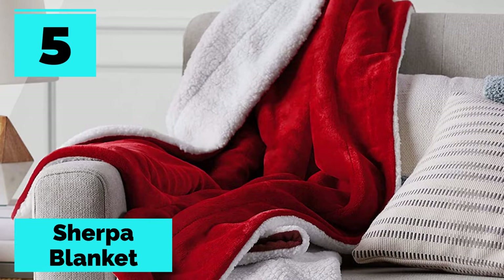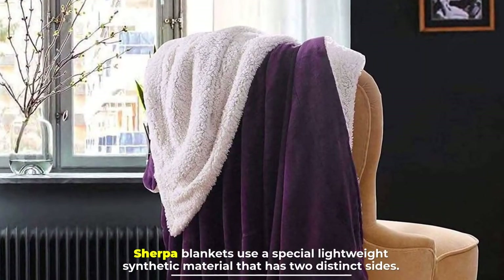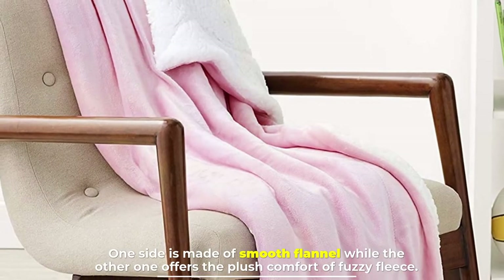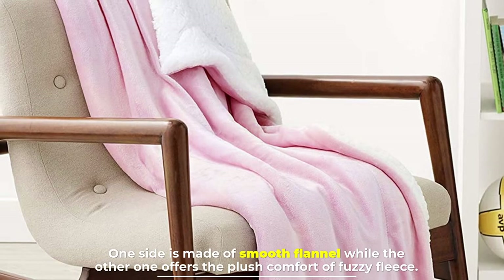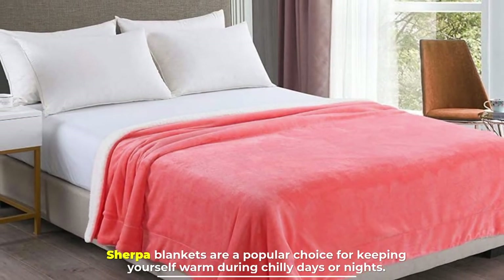Number five: the sherpa blanket. Sherpa blankets use a special lightweight synthetic material that has two distinct sides. One side is made of smooth flannel, while the other offers the plush comfort of fuzzy fleece. Sherpa blankets are a popular choice for keeping yourself warm during chilly days or nights.